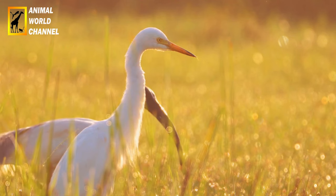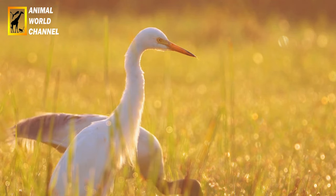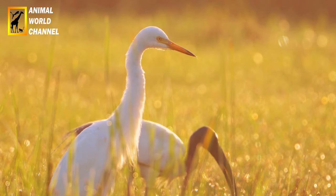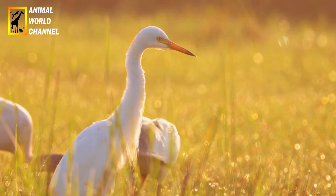Le héron garde-bœuf, également connu sous le nom scientifique Bubulcus ibis, est un oiseau échassier appartenant à la famille des Ardéidées. Voici une description du héron garde-bœuf.